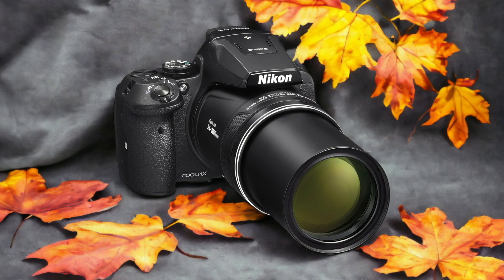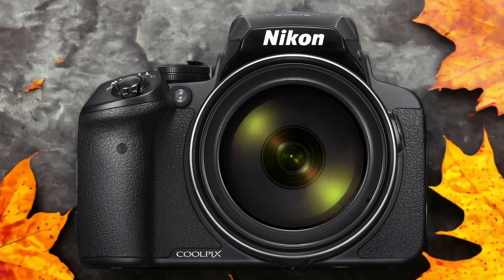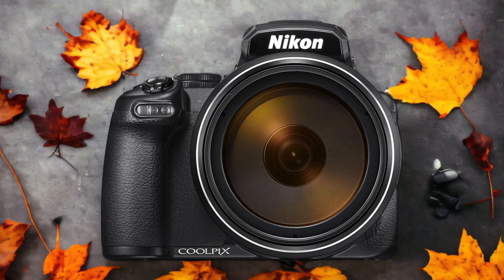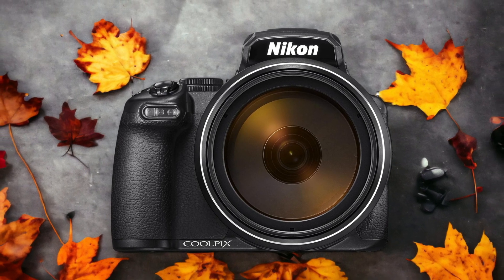The Nikon P1000 and the Nikon P900 are two digital cameras that were officially introduced respectively on the 10th of July 2018 and the 2nd of March 2015. Let's take a look at how their specs compare to each other.